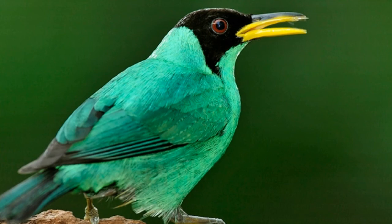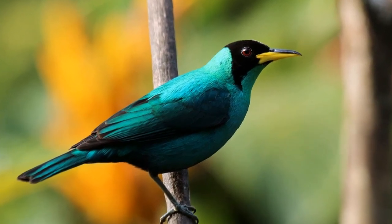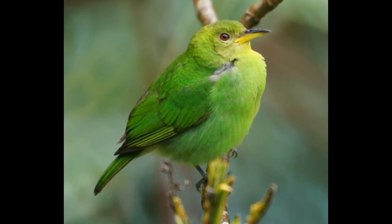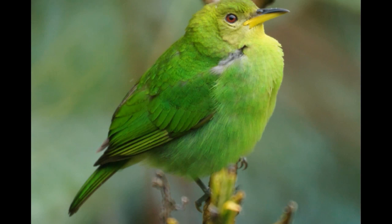The mating season of Green Honey Creeper lasts from April to July. The female is responsible for building the nest, which is located in trees or bushes. Nests are usually cup-shaped. The female lays two white eggs with brown blotches. Incubated eggs will hatch after a period of two weeks. Chicks have the same color of plumage as females. The average lifespan of a Green Honey Creeper in captivity is around 10 years.